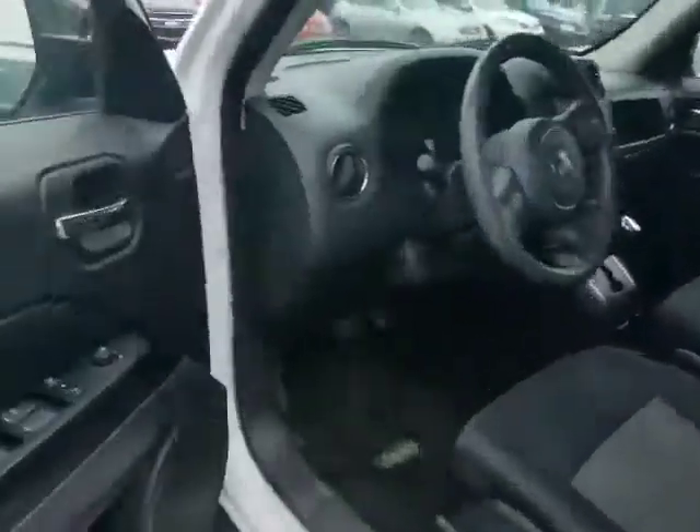You've got power mirrors, power windows, power locks, beautiful cloth interior — no rips, no tears, anything like that.